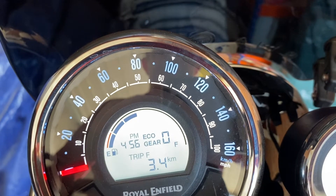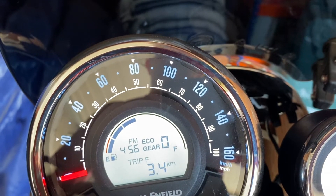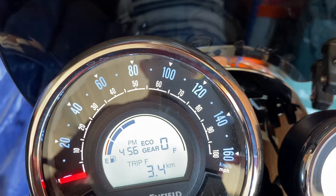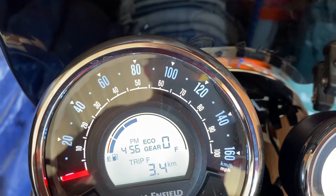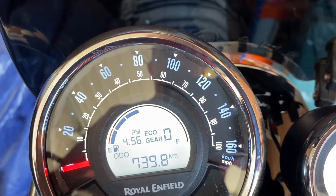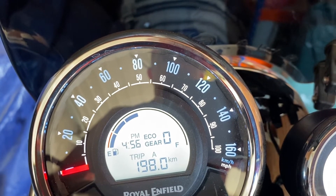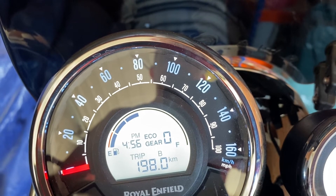So that was the first cool feature. The second cool feature also has to do with the consumption of dinosaur juice. What we have here, if you see, we have various trip meters. We have the odometer for the total kilometers, trip meter A, trip meter B — that's all standard fare.